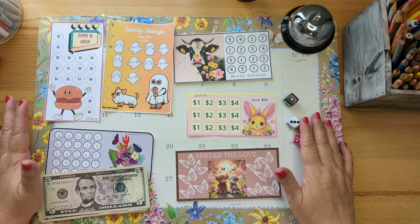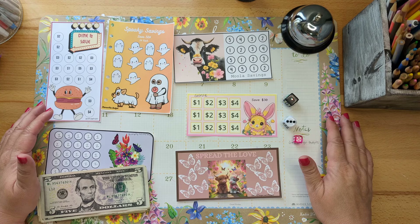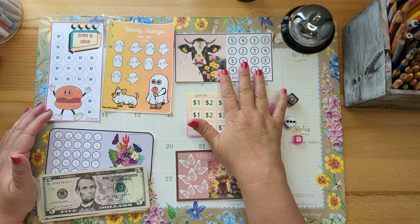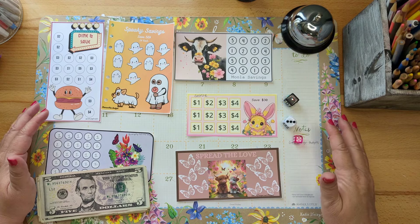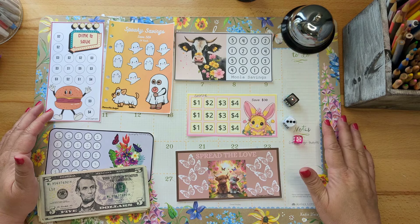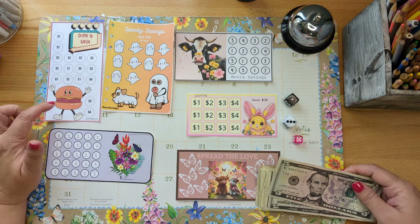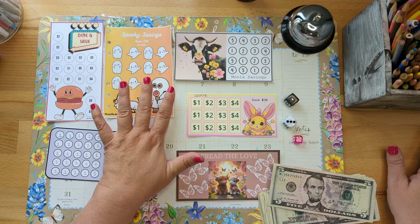Hello everyone, this is Lisa from Lisa Grateful Me. Welcome to my channel! Today I am so excited — this is the last video in round one of my March mini savings challenges. Look at these darling challenges we have to work with today. This one is from Cash Budget Insights, and this one is from Mama Mia Budgets.